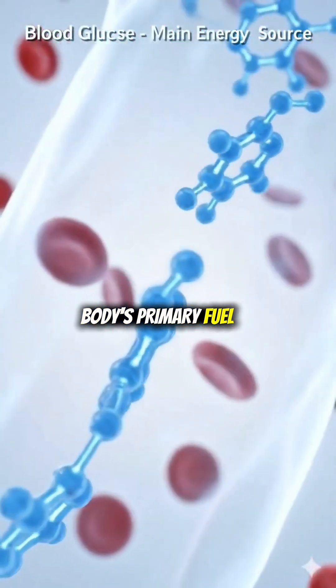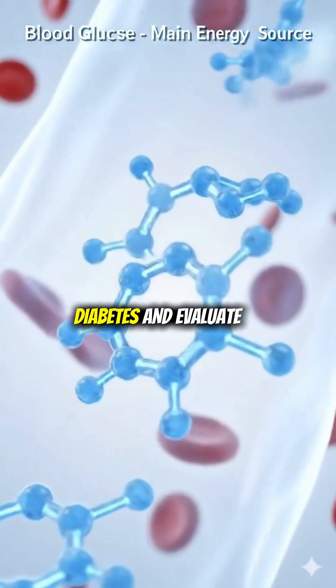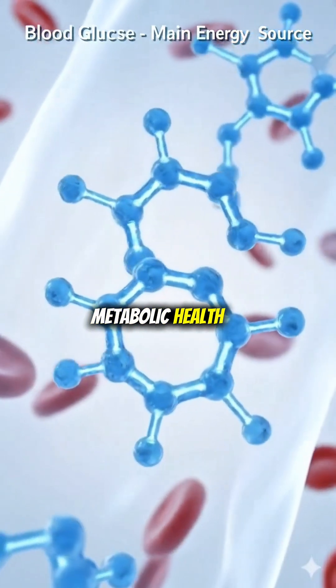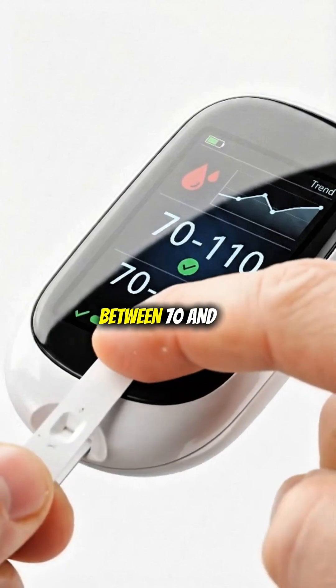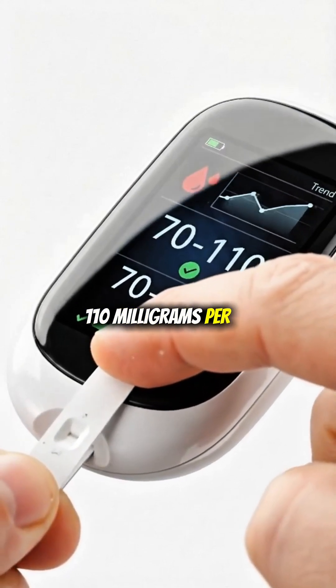Glucose is the body's primary fuel. Testing helps diagnose diabetes and evaluate metabolic health. In fasting samples, normal glucose ranges between 70 and 110 mg per deciliter.